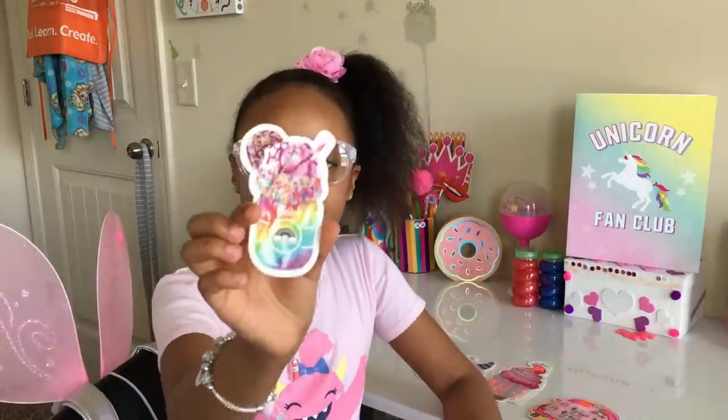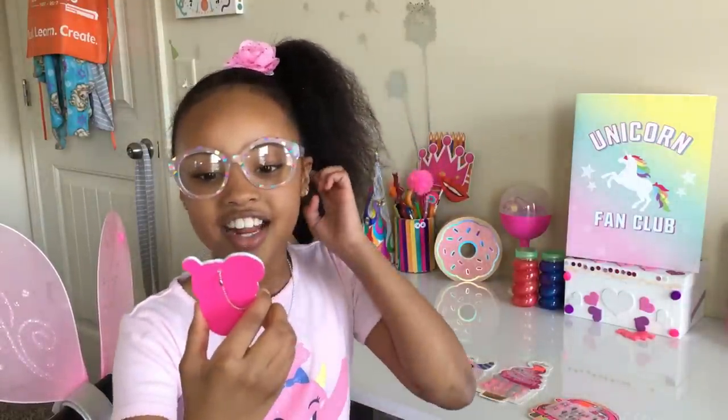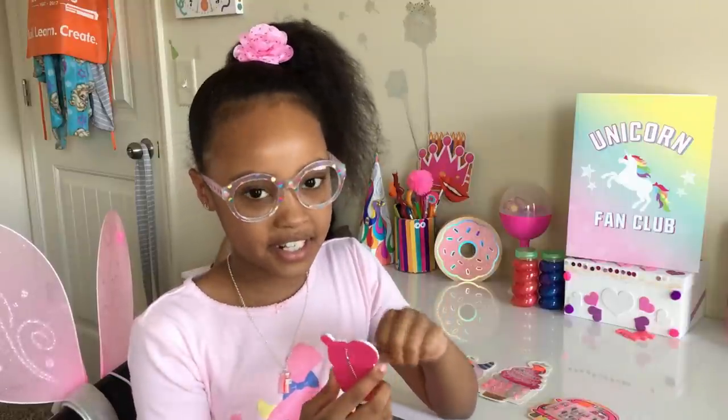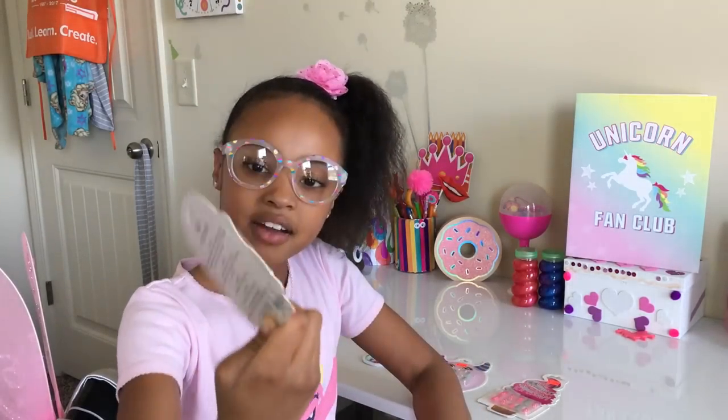I also got this cute little nail file — I saw this and I had to have it because my fingernails can get pretty jacked up sometimes. The second one is actually a cat with peace sign glasses driving a car.